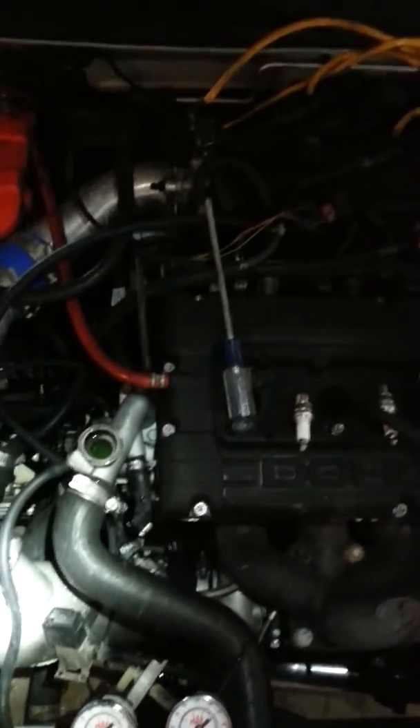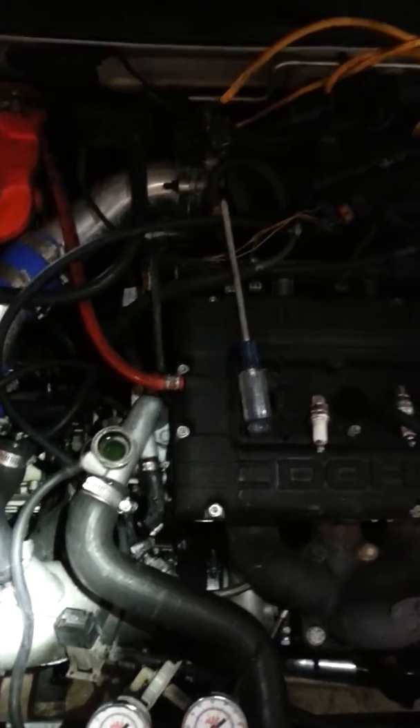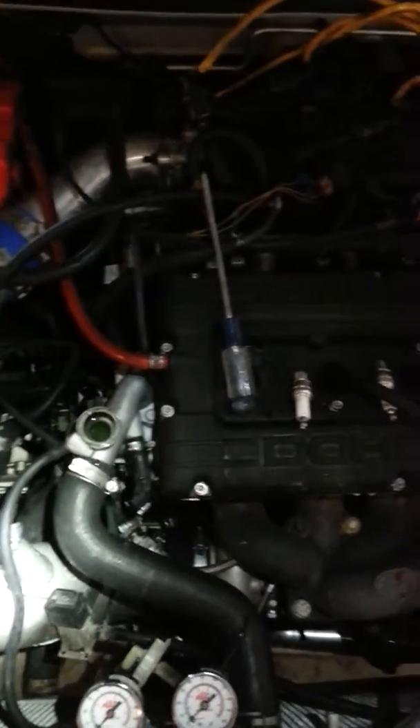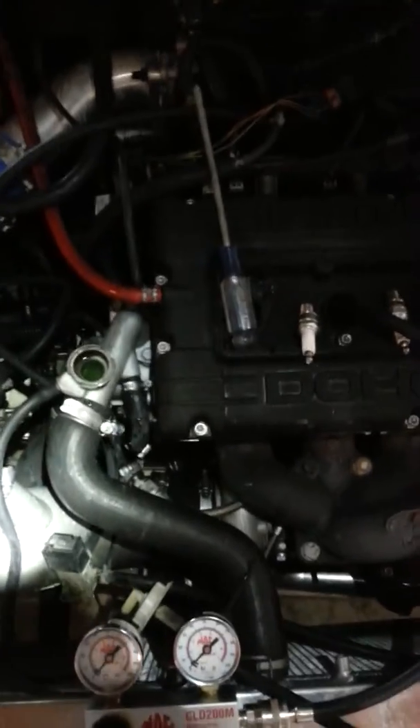Having an issue with the vehicle — not overheating, but pushing coolant under high boost and high RPM. What would happen is I would start to lose heat. When the coolant system isn't full enough to maintain hot coolant into the heater core, you eventually lose heat.